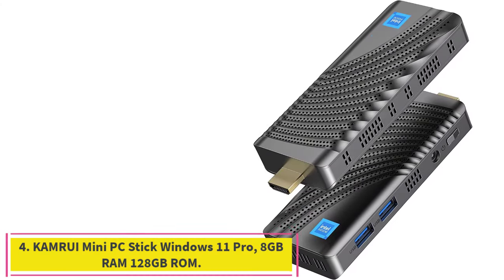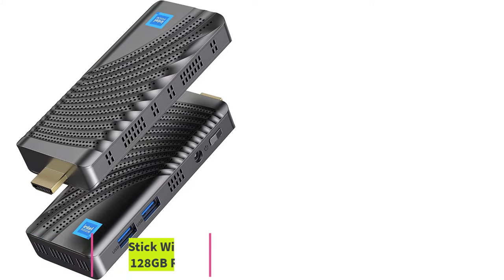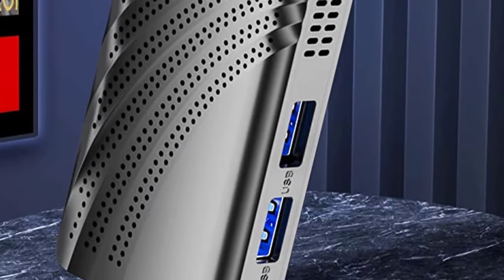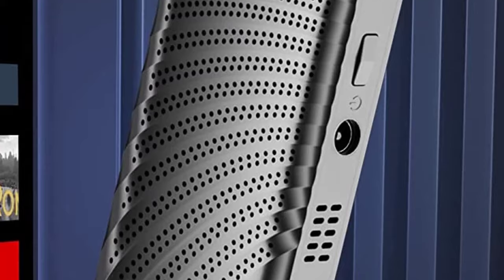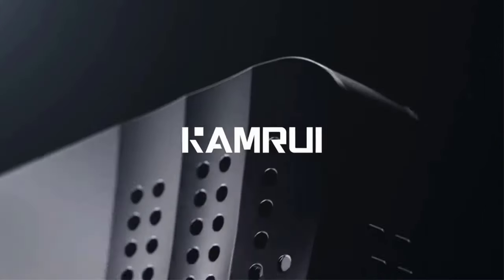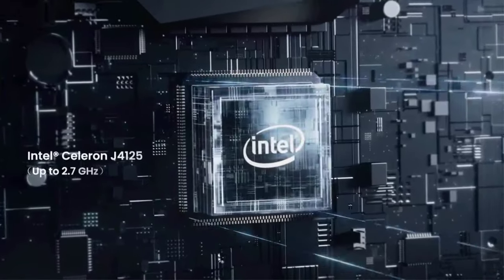Number 4: the Camrui Mini PC Stick, Windows 11 Pro, 8GB RAM, 128GB ROM. The Camrui J4125 Stick PC comes pre-installed with Windows 11 Pro and supports Ubuntu/Linux — much more smoothly than J3455/N4000/Atom X5Z8350. With 8GB DDR4 and 128GB storage, its 4 cores and 4 threads allow you to run multiple office software or watch videos at the same time without any freeze.